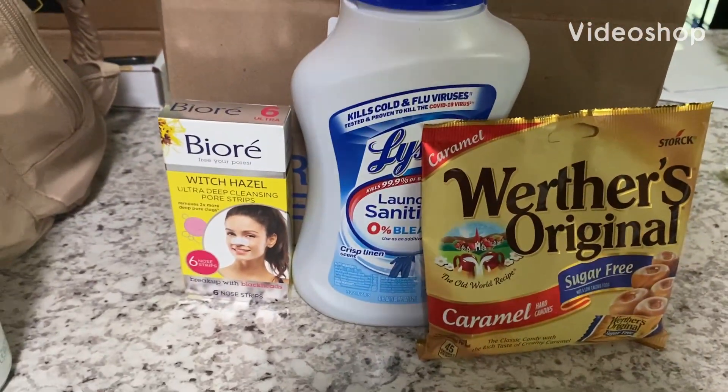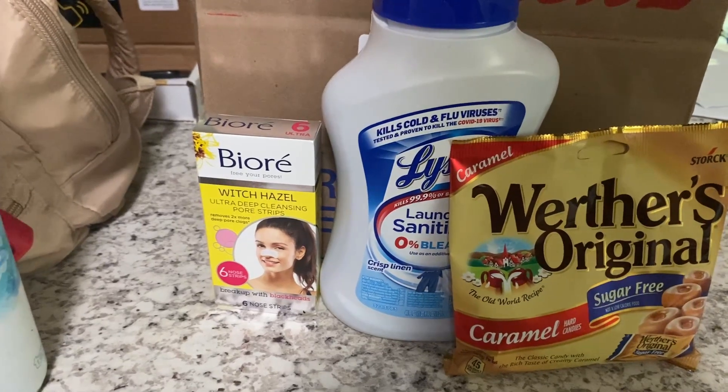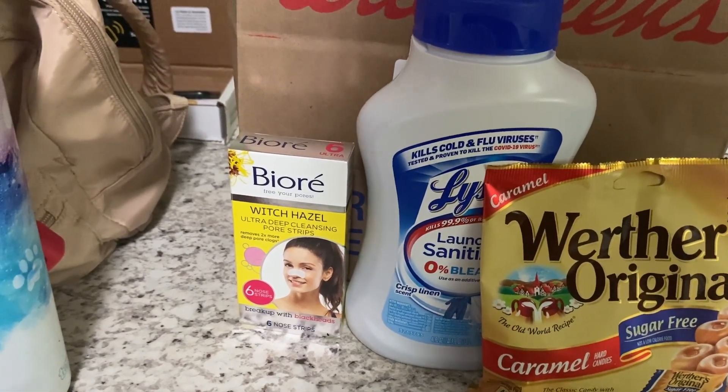Hello y'all, welcome back to my channel, Taven with Nika. So today we did a Walgreens pickup order. I needed a couple of rebates for my Ibotta haul, so I did pick up three items to finish my $3.46 offers.